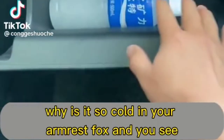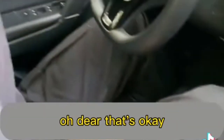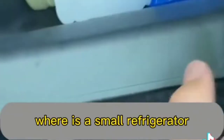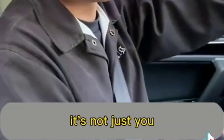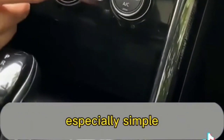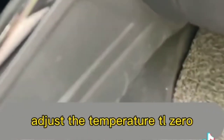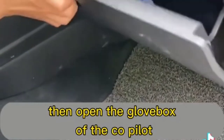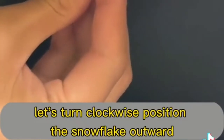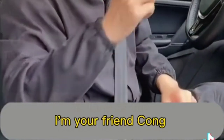There's a hidden mini refrigerator in the car's armrest box — 90% of people don't know how to use it. First, find the A/C setting on the central control and open it, then adjust the temperature to L0. Open the co-pilot's glove box and find a knob above in a humble position — it's off by default. Turn it clockwise to position the snowflake outward, and the small refrigerator begins to cool.